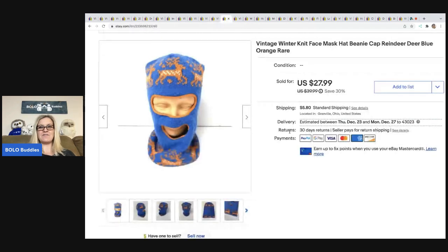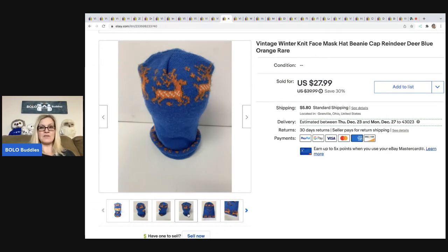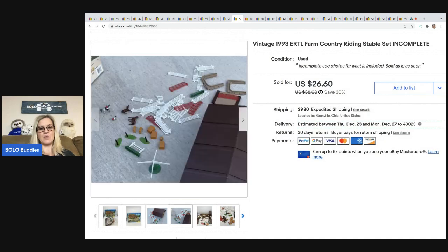This ski mask is a winter knit face mask beanie cap with reindeer in blue and orange — I couldn't find anything like it, so I put 'rare' and 'HTF' (hard to find) in the title. I took a best offer of $24 and the buyer was all in for $29.90. Next is a 1993 Ertl Farm Country riding stable set — incomplete but vintage. I took a best offer of $20, it sold for $37.57 with tax and shipping, and I got it at a garage sale for 50 cents.